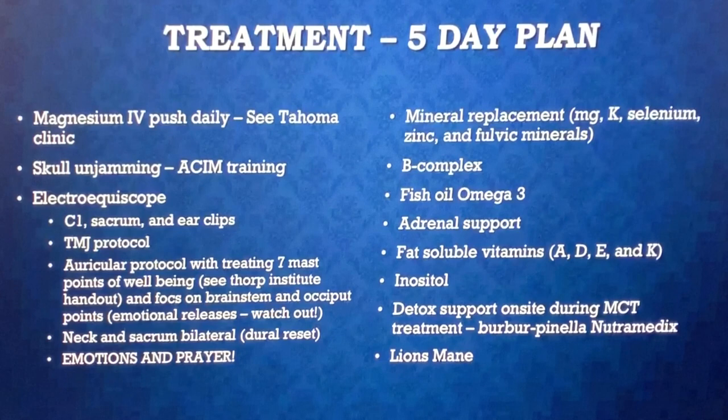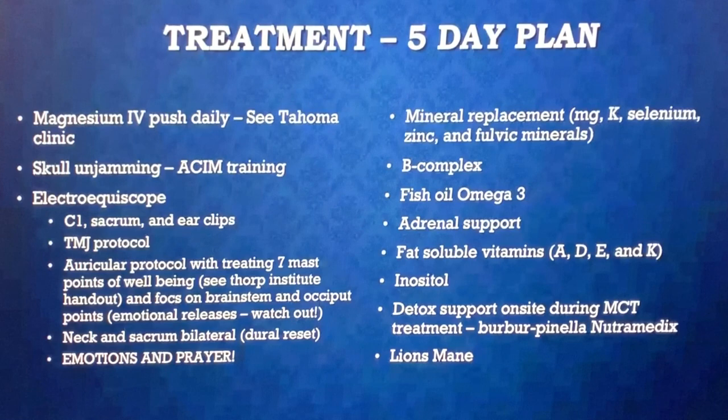Then we hooked her up to the Electro-Ecoscope. The first protocol: plate at C1 in the middle, plate at the sacrum, ear clips — running for about an hour, 10 to 15 minutes per cycle from 0.5 to 2.5, 5, 8, and 10 cycles per second. Then I did the TMJ protocol on mode one and mode two as outlined. On the second or third day I began the auricular protocol, and as I was standing next to her doing the protocol, you could literally feel everything just let go on her body — the nervous system switched into parasympathetic. She said, 'I just feel like I want to take a nap all of a sudden.'